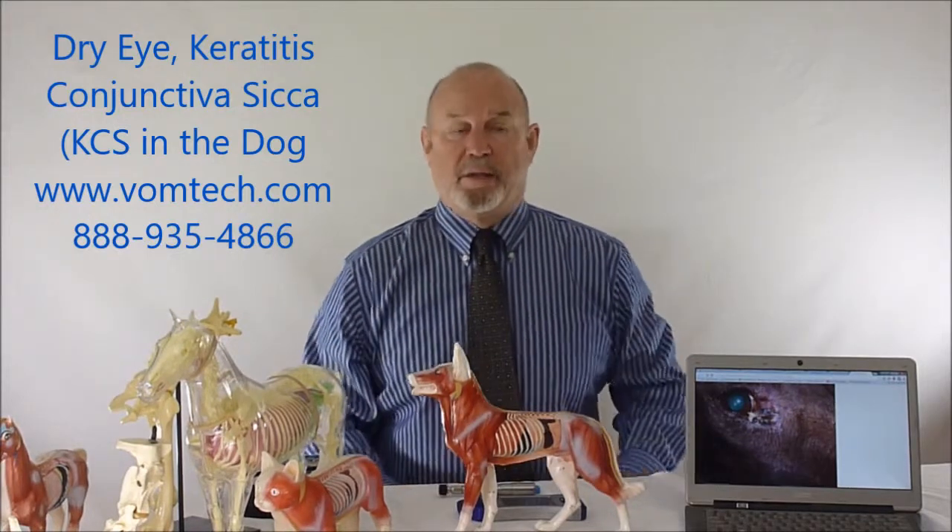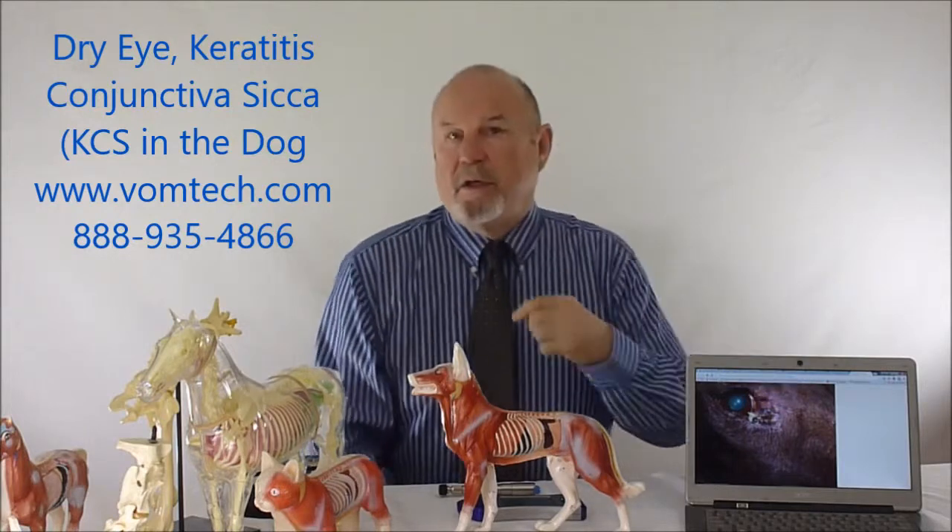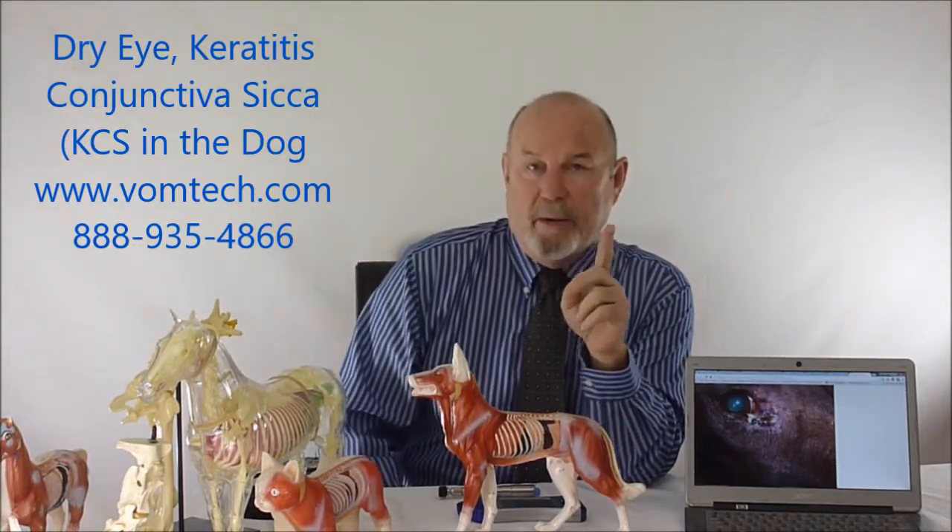The reason I call it booger eye is because the animals will present themselves with an eye that looks very much like this, with a big disgusting green booger hanging out the inside of the eye — booger eye.